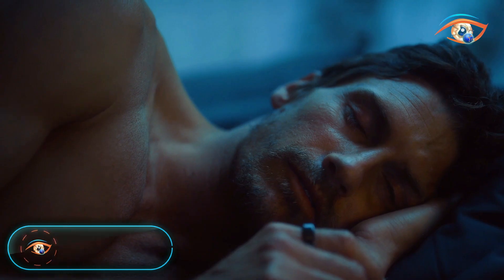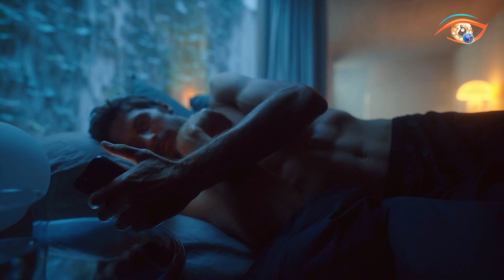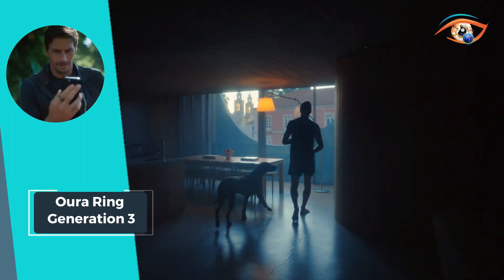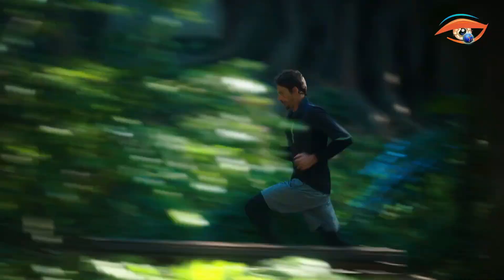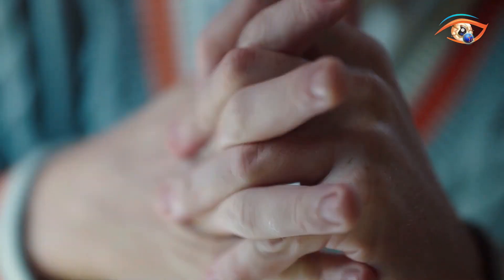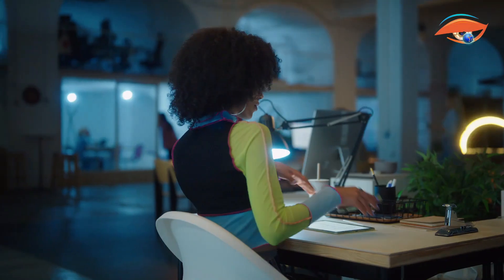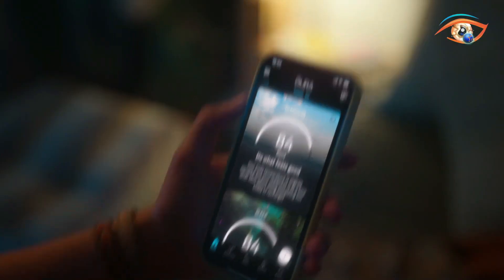Unlock the power of personalized health tracking with the Houring Generation 3. This cutting-edge wearable goes beyond mere fitness monitoring, delving into sleep, nighttime and daytime bio signals, and daily activity. Armed with 15 advanced sensors, updated algorithms, and improved software features, it provides comprehensive insights into your well-being. The inclusion of green and red LEDs, along with extra negative temperature coefficient sensors, measures skin temperature variations, enhancing the accuracy of health data.